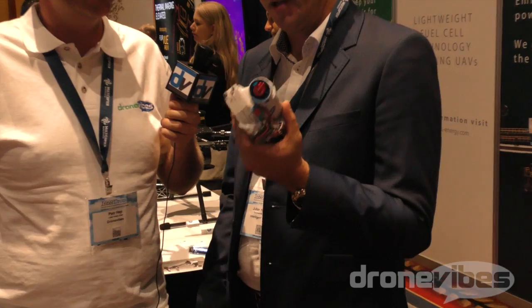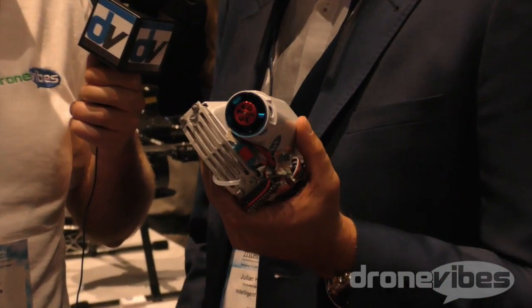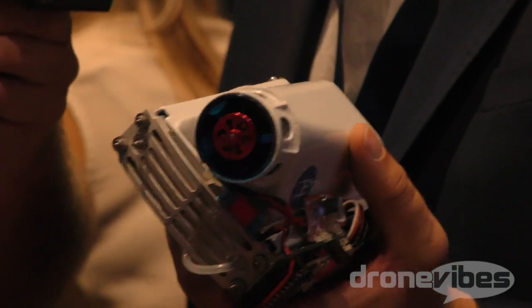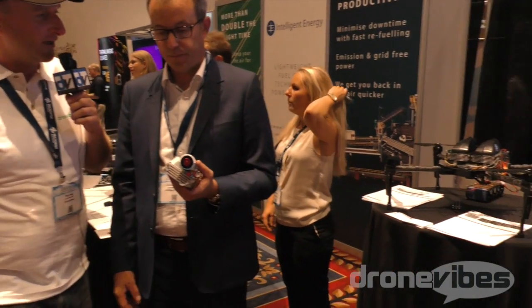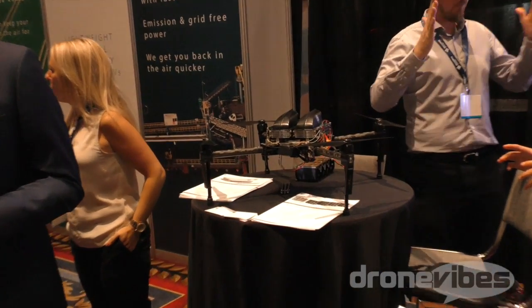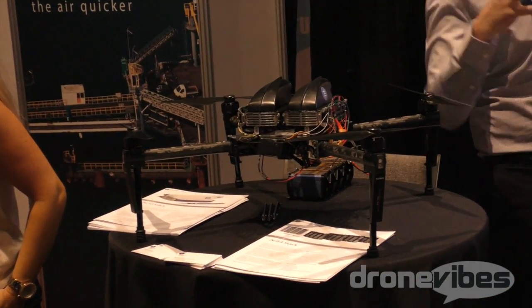So this is a hydrogen fuel cell. This will replace battery technology and give two, three, maybe four times the flight time of a standard battery. With the prototype we have here, we flew this for about an hour and a half. We know we can get two hours. So a Matrice M100 with two of these will keep it in the air up to two hours — with the hydrogen tank, yes. Hydrogen-powered drones.